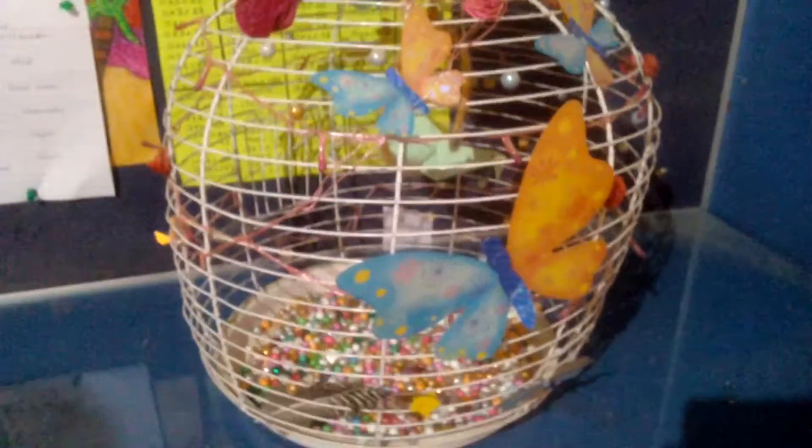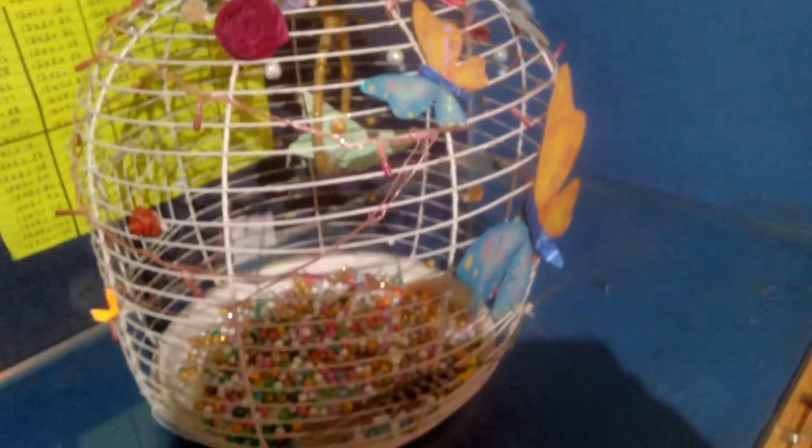Hey guys, so today we are showing our last year's birthday gift. It looks so amazing and beautiful — here's the pink rose which makes it really beautiful, and a golden net. I will switch off the light and show you how it looks.